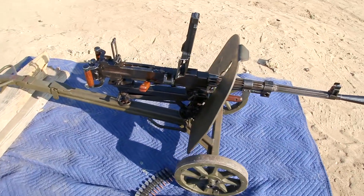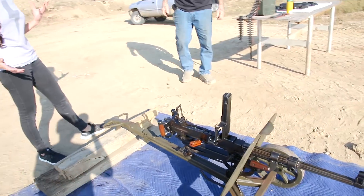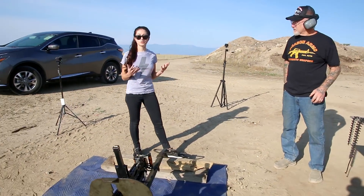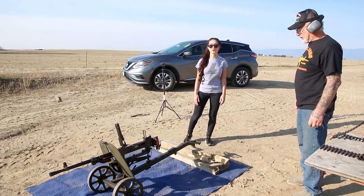It shoots about 650 rounds per minute and has a really interesting mechanism as to how it functions. Surprisingly, it shoots flawlessly and really doesn't have a whole lot of jams or malfunctions, which is why it was used for so long by so many different countries.